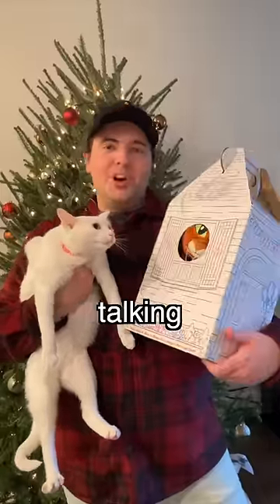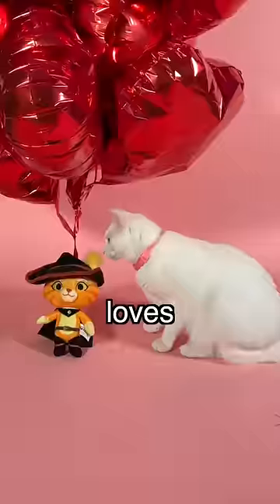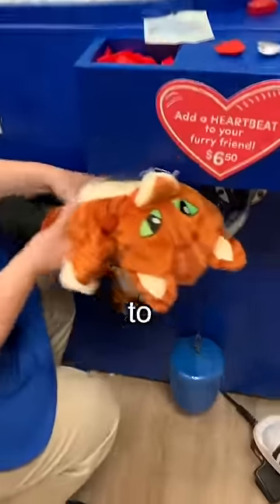Surprising my cat with her own Puss in Boots talking plushie. For those of you who are new here and don't know, my cat Khaleesi loves Puss in Boots. So when I found out that Build-A-Bear released a Puss in Boots stuffed animal, I had to get it for her.